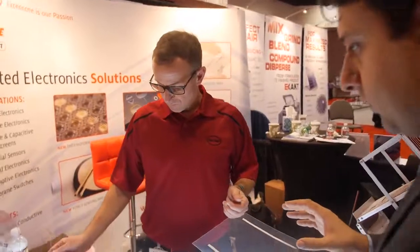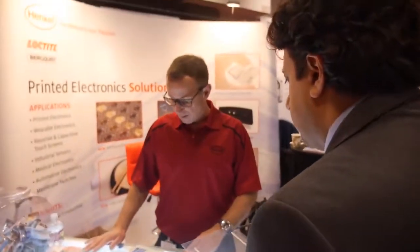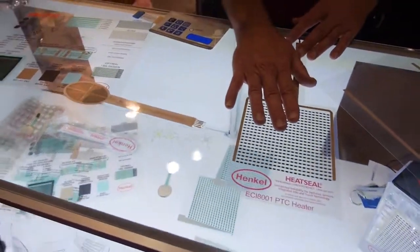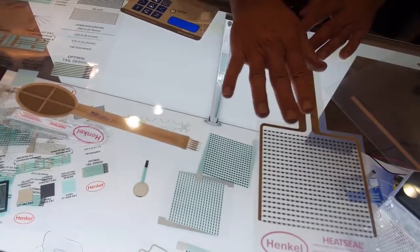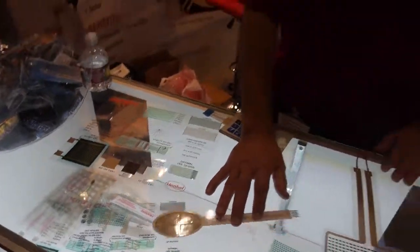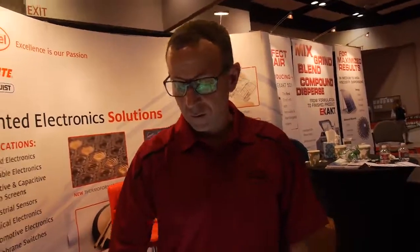And which of these materials are you seeing most initial traction for? So the transparent conductor is already commercialized — we sell this in large quantities right now. These other ones are new technologies, but we've gotten phenomenal response on the force sensing resistors. It seems like a really exciting new technology — people are finding a lot of new applications for this.